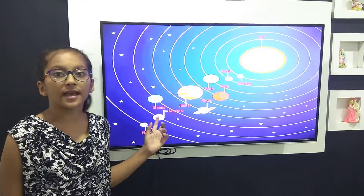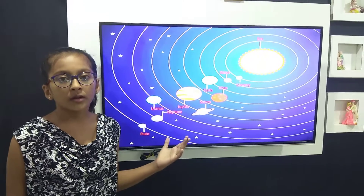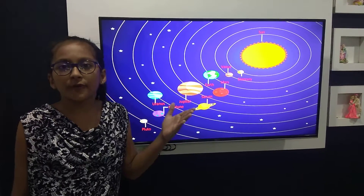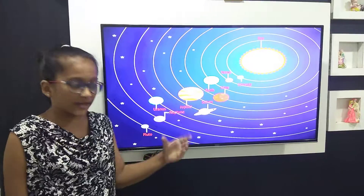Neptune is the eighth planet of our solar system. It is very cold. The wind there is very cold and blows very fast. We cannot compare it with an aeroplane's speed.